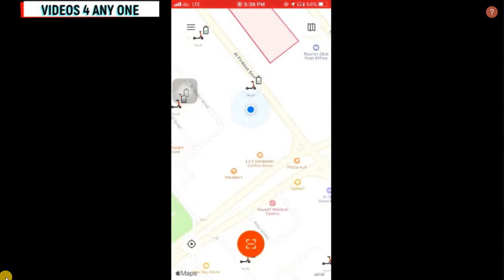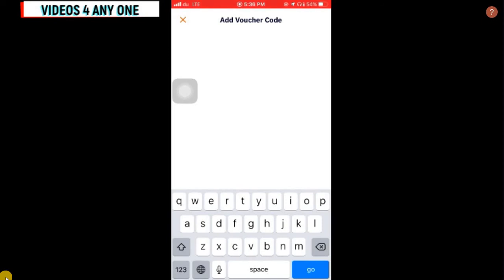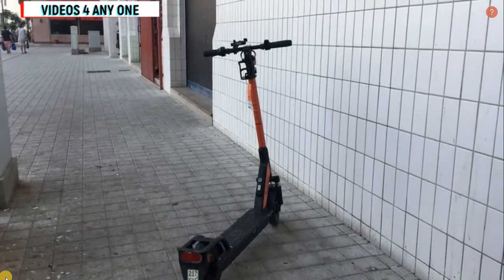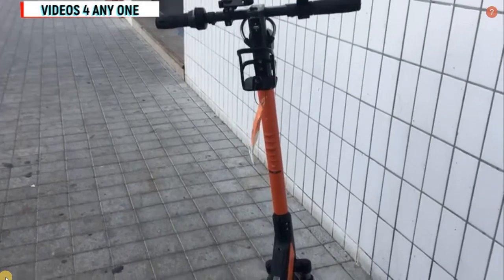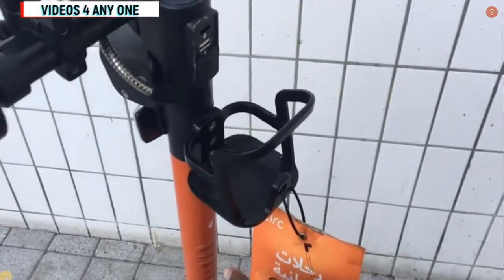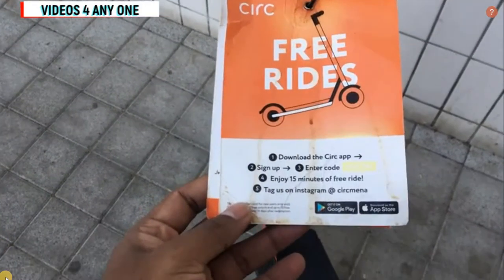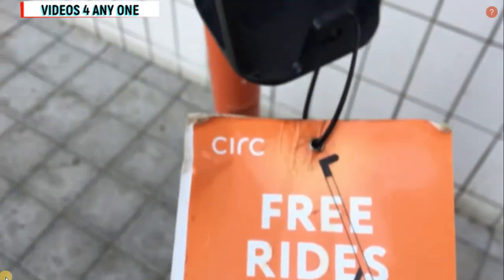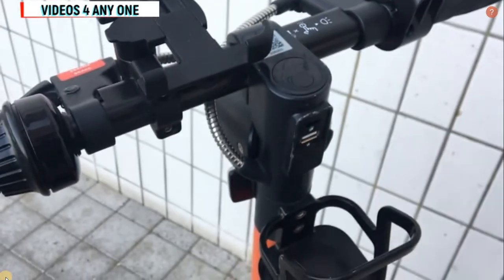Now I am going to scan the voucher code. On the left-hand side, click the voucher code option and you will see a space to enter it. I will put in the voucher code to get the 15 minutes of free riding. You can see the voucher code here — it was successfully applied. Each and every scooter has the same free voucher code, and for each new email account you can use this voucher code for a free 15-minute ride.